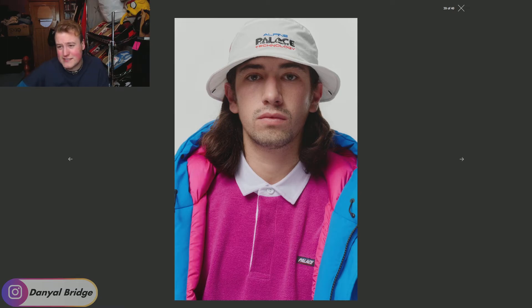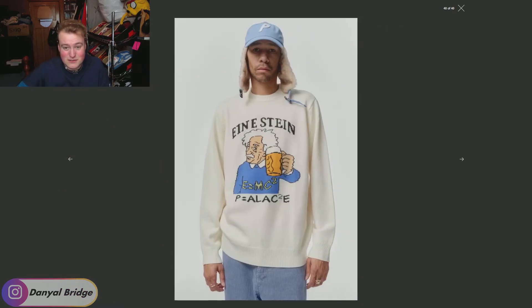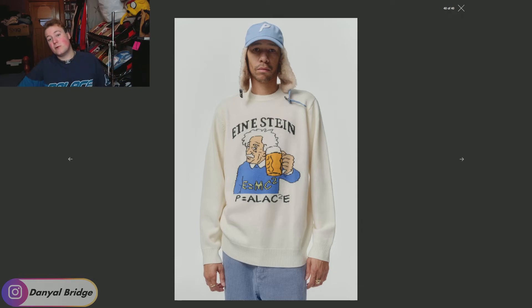This is the second-to-last image in the lookbook. Last but not least, we get a Palace cap with big fluffy ears coming down, showcasing the Einstein knit — Einstein being a liter of beer there. I'm not a huge fan of the knit, although it is a bit of a laugh. You could get a joke out of it, but once people see you wear it more than once, the joke's kind of over. Yeah, I can't see myself picking up that knit — I liked the collegiate knit and the knits that released last season more.